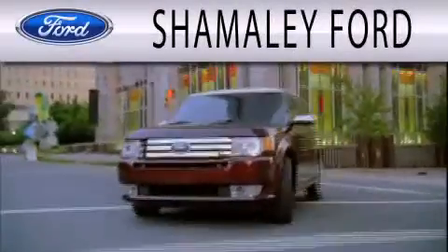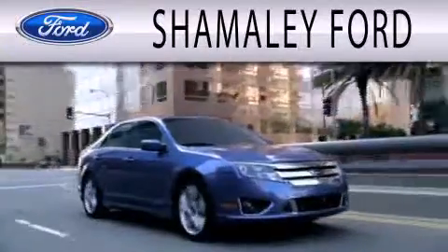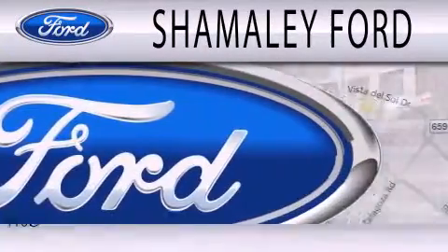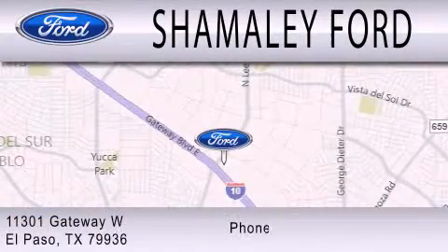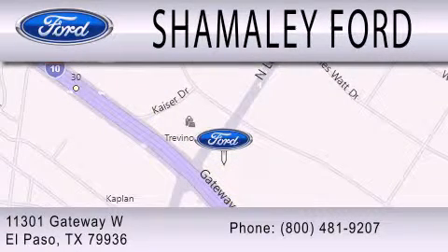Shemali Ford is dedicated to doing everything possible to ensure that the experience you have selecting your next vehicle is as pleasant as possible. We are located at 11301 Gateway Boulevard in El Paso. The Ford Motor Company is dedicated to the...